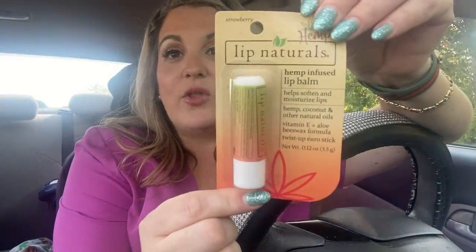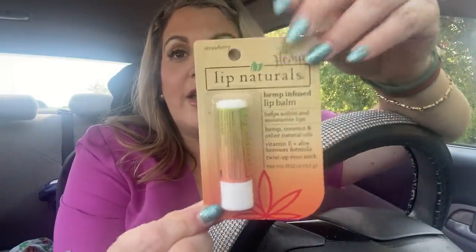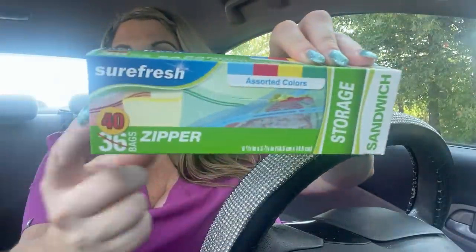This haul is amazing! Next up, this is Hemp Lip Naturals hemp-infused lip balm in strawberry. My daughter actually used hers up and asked for another one, so I picked up another one. It's one of our favorites. This isn't a huge haul but it is an amazing haul.